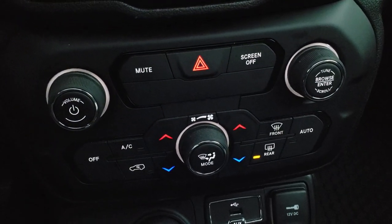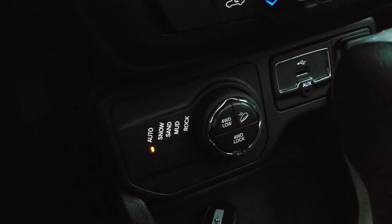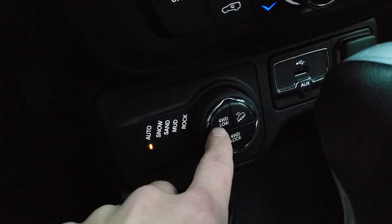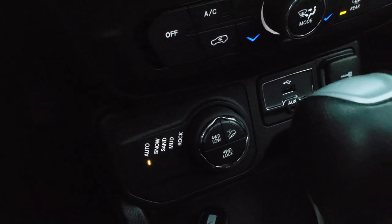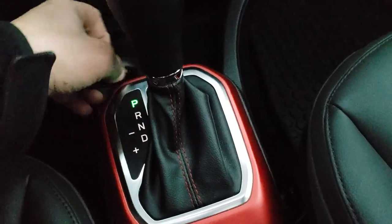Down here you get more climate controls if you prefer tactile buttons, and there's your 4WD system — this is really what makes it a Trailhawk. You get rock, snow, sand, mud, 4WD low, and 4WD lock modes, as well as downhill assist control. You also get an auxiliary and USB jack, and there's your 9-speed automatic transmission.